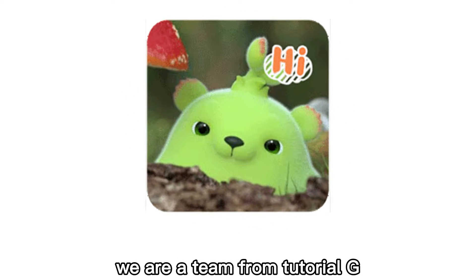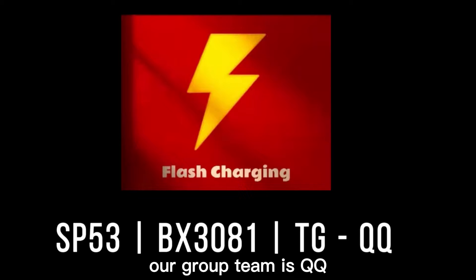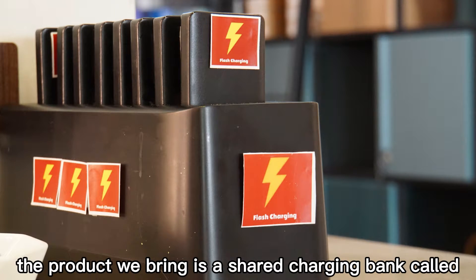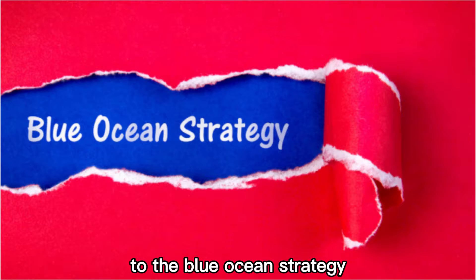Hello everyone, we are a team from Tutorial G. Our group team is QQ. The product we bring is a shared charging bank called Flash Charging. This video will explain how our products are connected to the Blue Ocean Strategy.